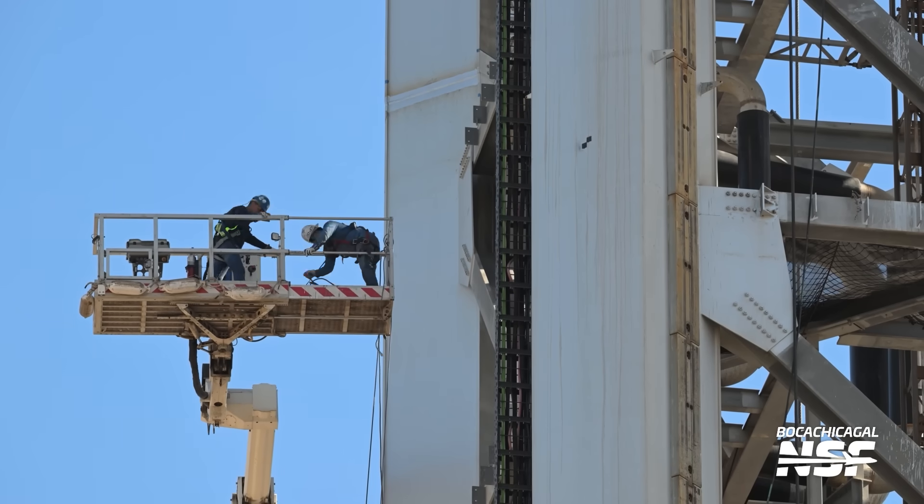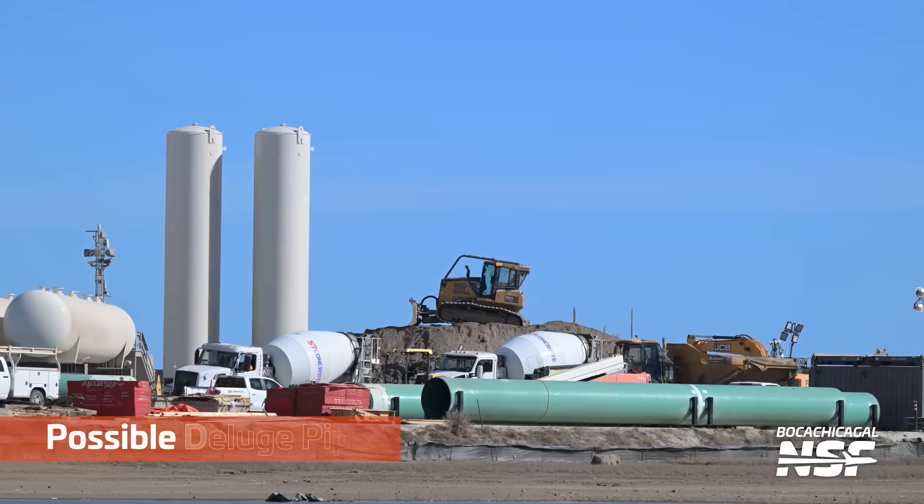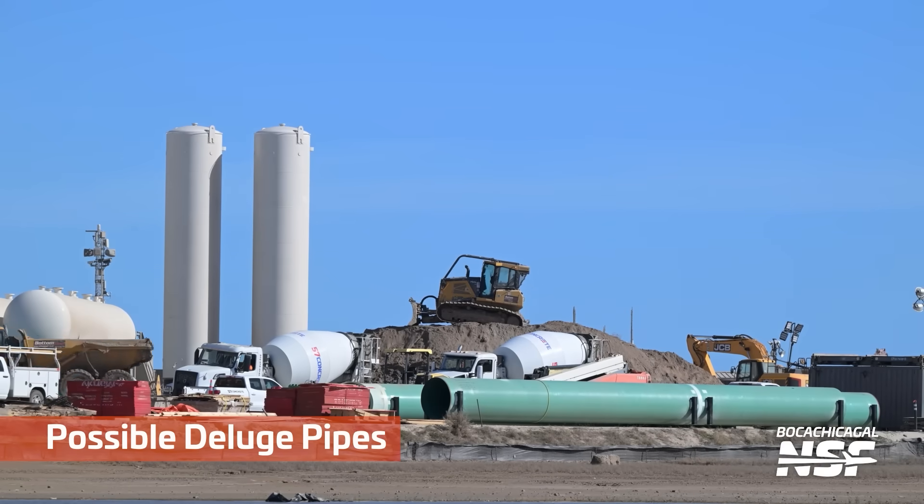Can we figure out what they're doing? I didn't really see what they were doing. This looks like it's up on the chopsticks — the shiny black tubular parts. Possible deluge pipes.